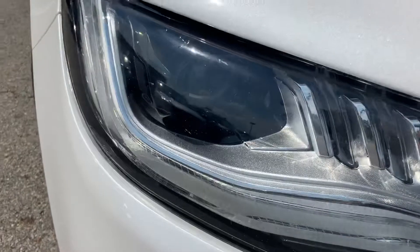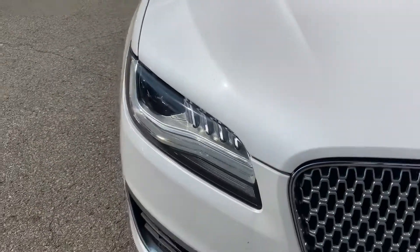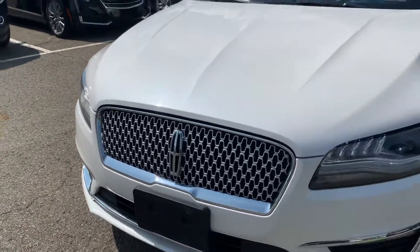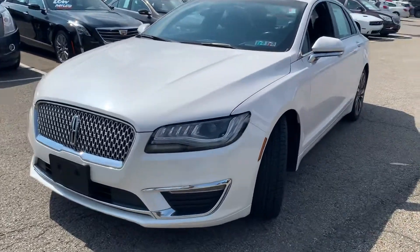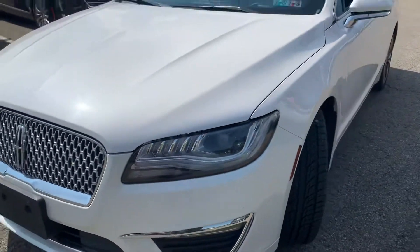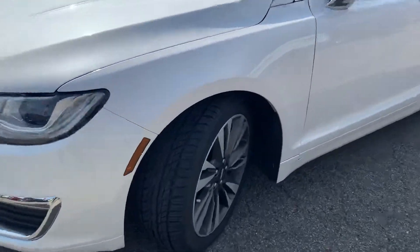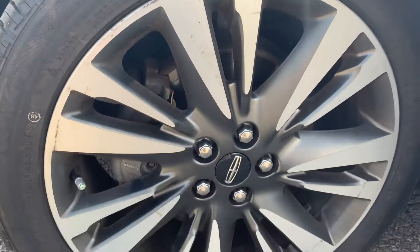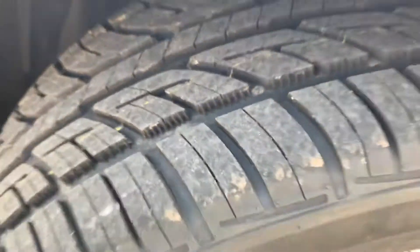Starting up front, you have the HID — high-intensity discharge bulbs. You have the daytime running LED strips here, and a little more valence. Signature mesh grille that Lincoln uses quite a bit in a lot of their vehicles. The HIDs are excellent for visibility during the nighttime. They also give it that extra curb appeal. You have the bright machine front-face alloys with the dark-painted pockets. Excellent driver, clean tires, as you can see.